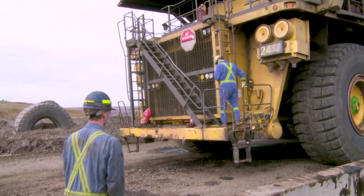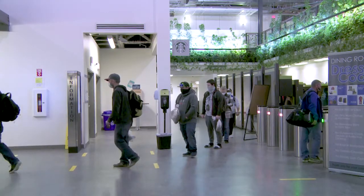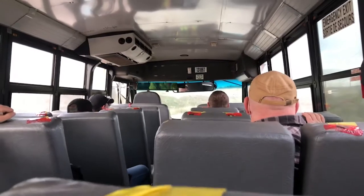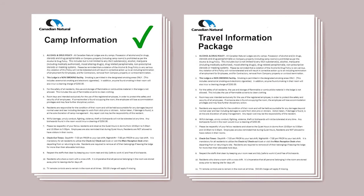Remember, your safety and the safety of your coworkers is paramount. When you are ready to leave the camp and catch your return flight home, be sure to check the bus schedule to the aerodrome and make sure you get on the bus with enough time to arrive and check in. Be sure to review the travel and camp materials provided to you before you travel to help familiarize yourself before you arrive.